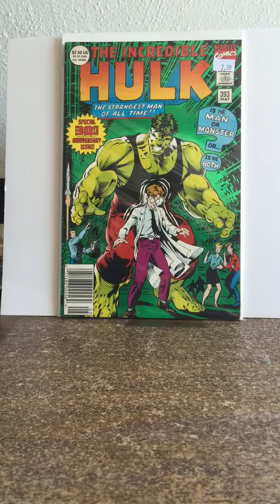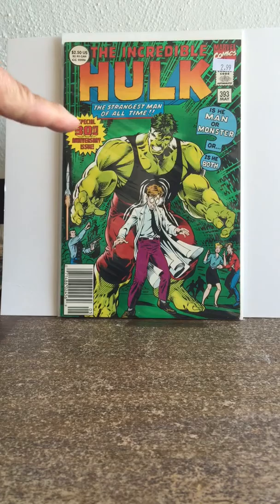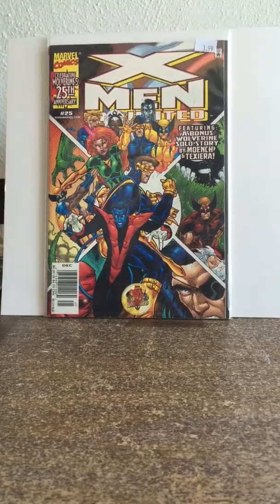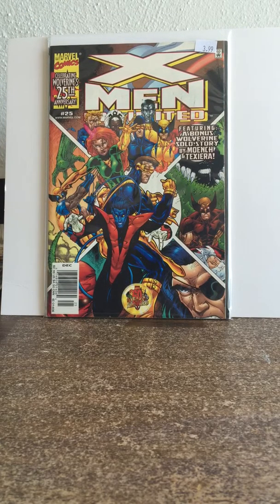I was happy to get this for $2.99 — it's a $2.50 cover price, I have no problem with that. Nice book. This type of cover was also on #474, the last issue. Then I bought X-Men Unlimited #25 newsstand, celebrating Wolverine's 25th anniversary. Not bad — when I find newsstands I like to pick them up, and this is a nice one with a good cover.